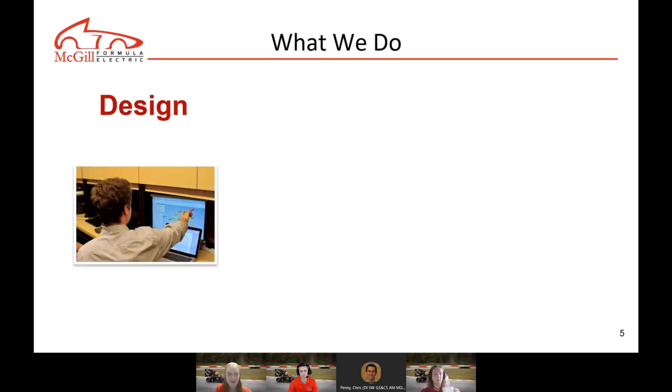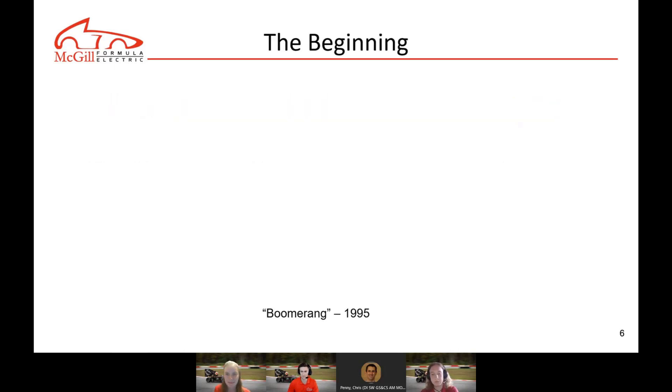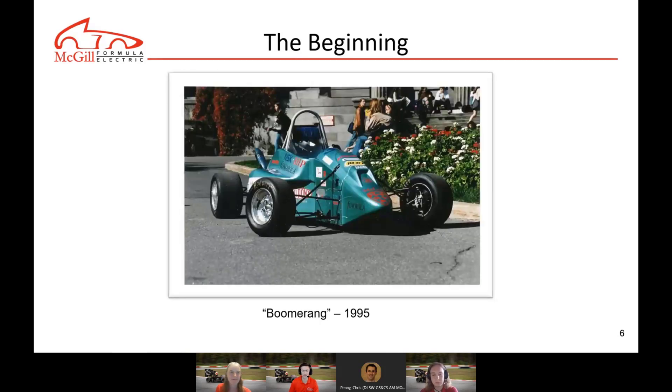Every year we design, test, and build a 100% electric formula-style race car and compete across North America. McGill's first Formula SAE team was formed in late 1994. The first project was a huge challenge because the university had no experience in designing a race car. The first prototype, named Boomerang, had to be designed, built, tested, and raced in less than six months, and the total cost of $85,000 was entirely raised by the student team.